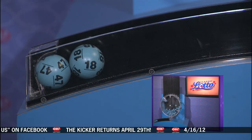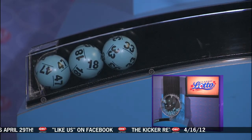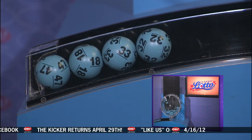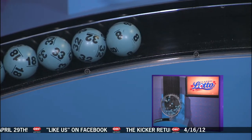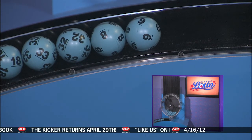Match three, four, five, or all six of those numbers and you are a winner. Here are tonight's winning Classic Lotto numbers: 47, 18, number 33, 32, number 8, and last up we will have number 9.